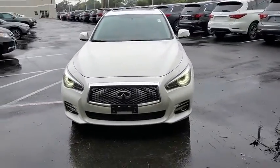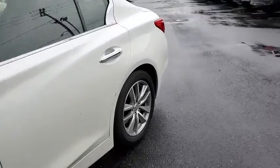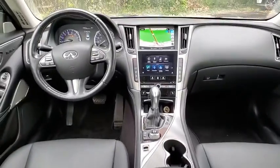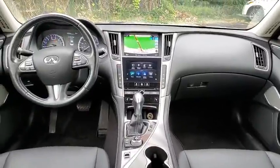Here are some of this vehicle's great options: backup camera, steering wheel audio controls, power passenger seat, keyless entry, traction control, stability control, all-wheel drive, anti-lock braking system, Bluetooth, leather-wrapped steering wheel, power steering, adjustable steering wheel.